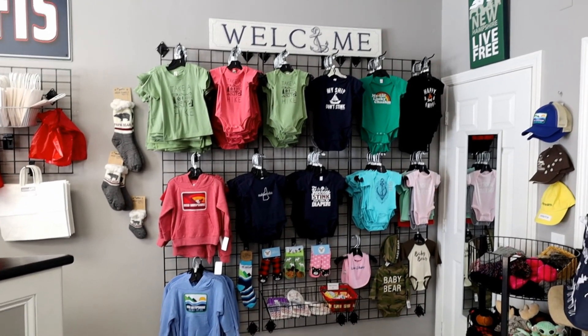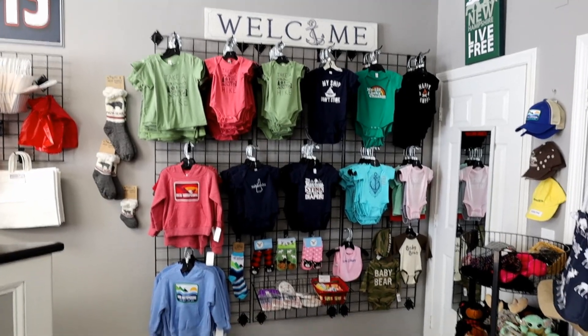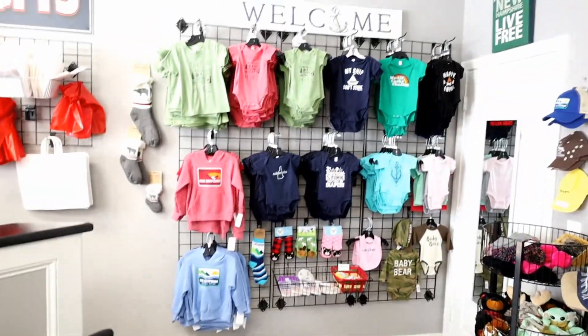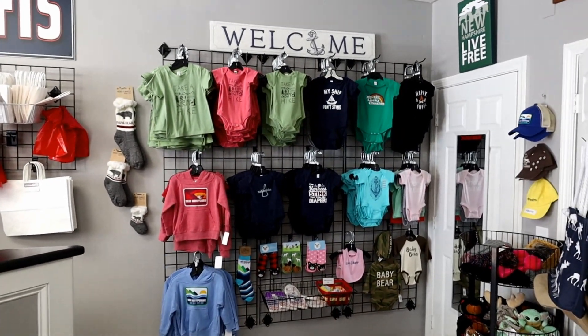It's always been a kids section with the onesies and the toddler shirts and a couple cute socks and bibs, but toddler stuff doesn't do that well. So I have a plan to move all the baby stuff to a different spot of the store and I think this is going to be my new hiking section. It's going to be right next to the counter, nice and bright and open, and I think I can fit a lot of stuff on that display. I'll show you where all the hiking stuff is right now because it doesn't look that good.